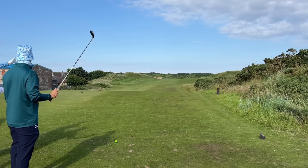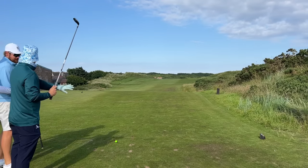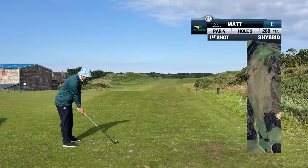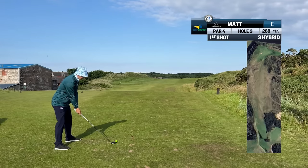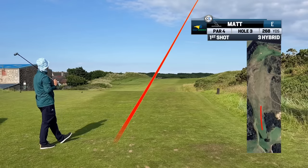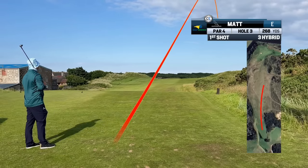An update to my strategy though is that I bought a used hybrid from eBay. It's a 19-degree SLDR and it's my first round with it. I got it because I thought I'm going to have low temperatures for the whole trip and I actually became fearful of hitting my long irons in the cold off the tee. Every other part of my strategy remains the same — we're just trying a hybrid.